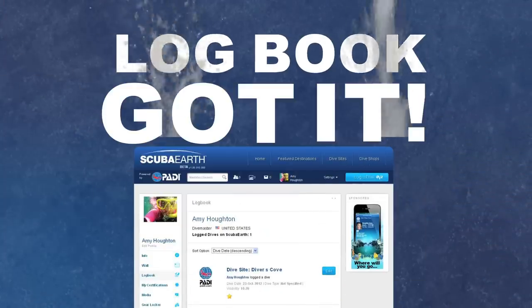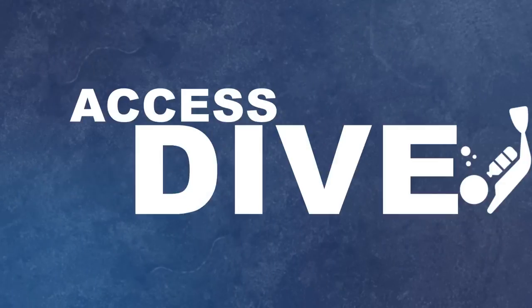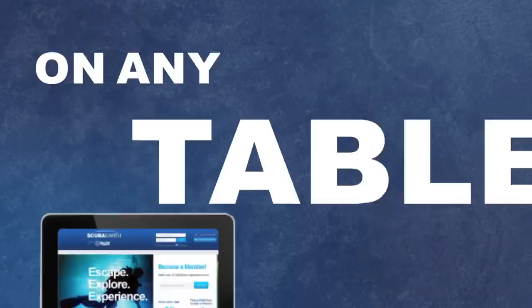Logbook? Got it. Back it up, share it, and access dive 10 or 10,000 on any tablet, computer, or smartphone. I mean, this thing is brilliant.